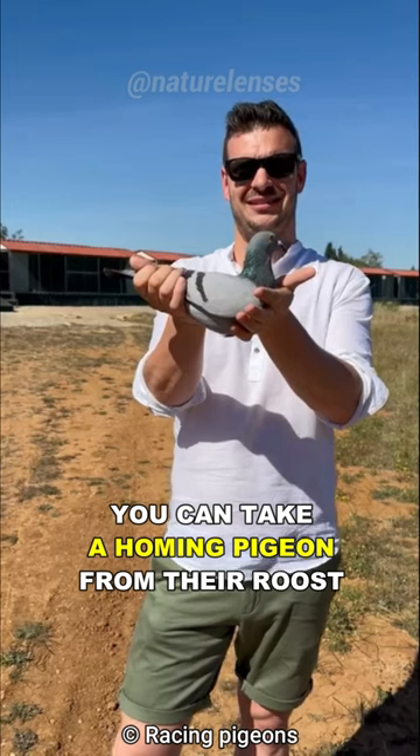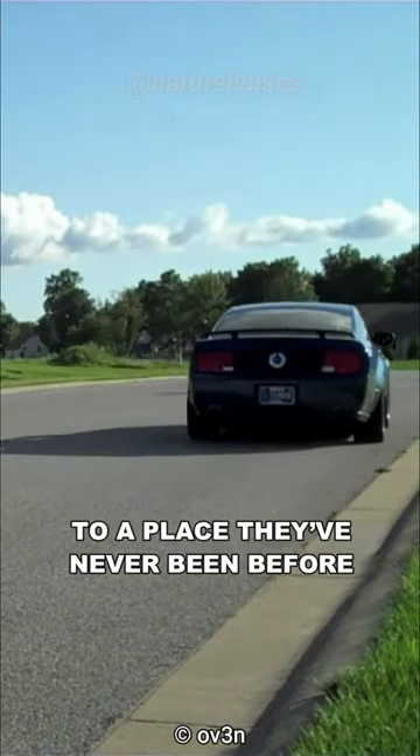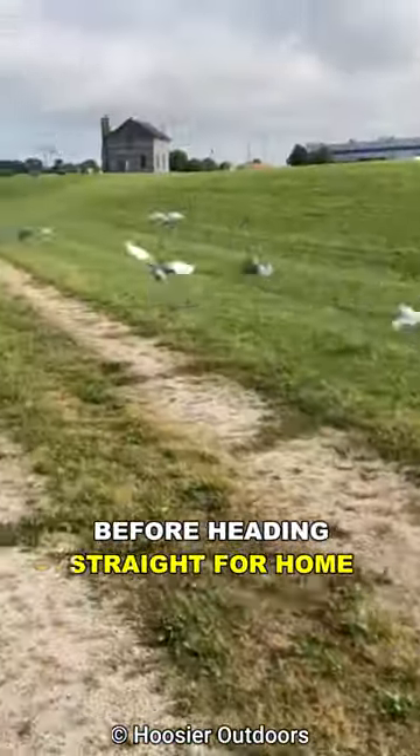You can take a homing pigeon from their roost, put them in a closed box, drive far away to a place they've never been before, open the box, and they will circle around for a bit before heading straight for home.